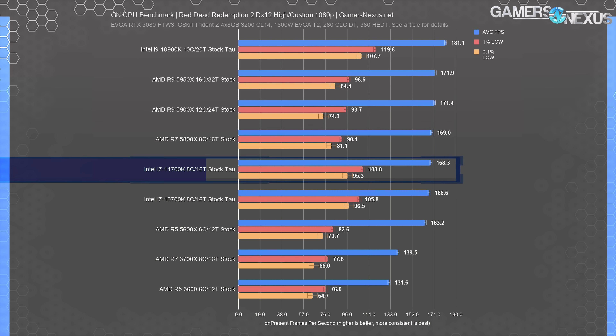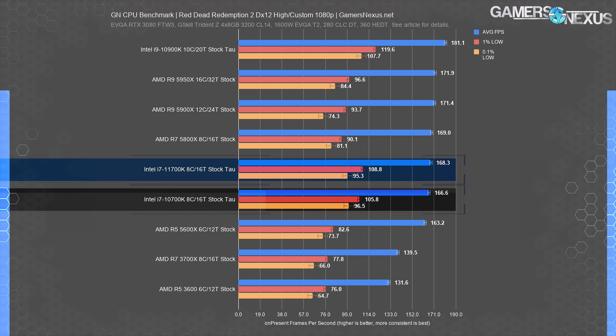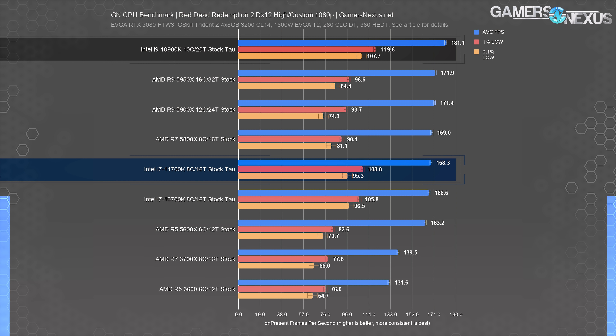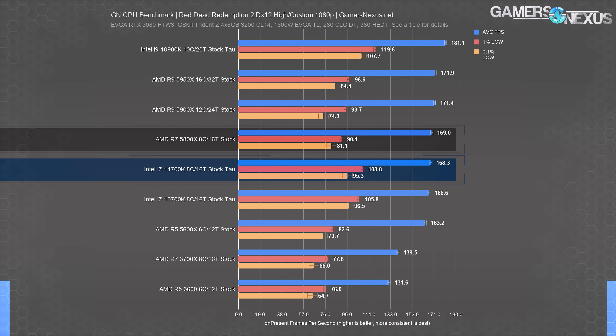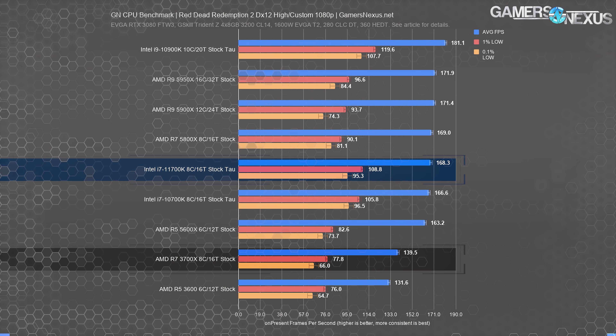In Red Dead Redemption 2, the 11700K ran at 168 FPS average. After retesting with our methodology changes, it ends up about the same as the 10700K. The 11700K is unfortunately not even a slight upgrade here. We reproduced these results multiple times. The 10900K illustrates we're not meaningfully bound at the 11700K level. Compared to AMD, the closest match is the 5800X at 169 FPS average stock.